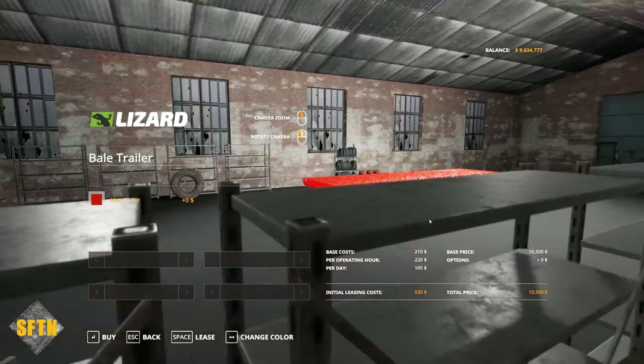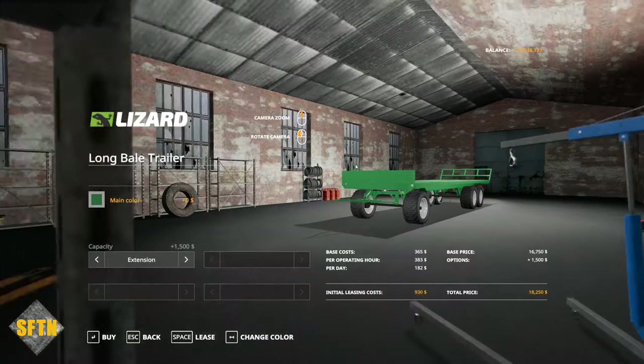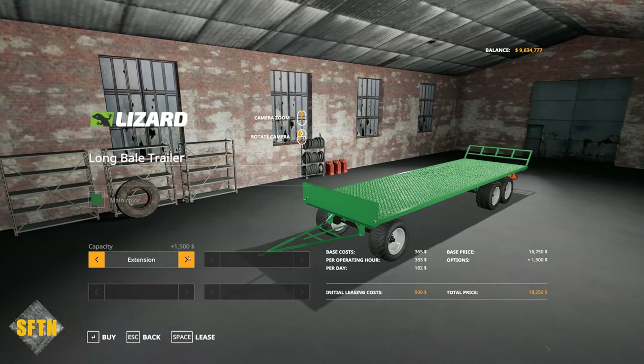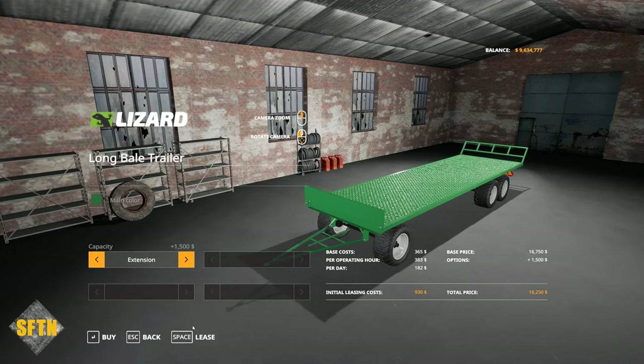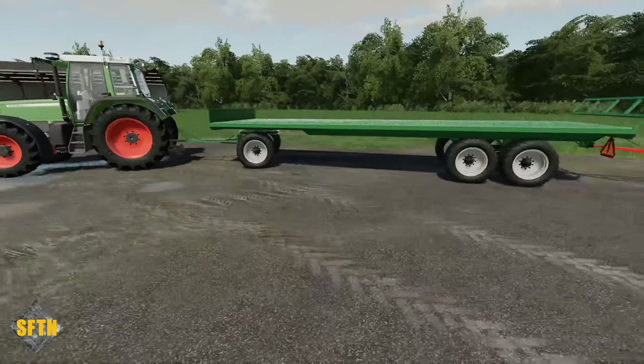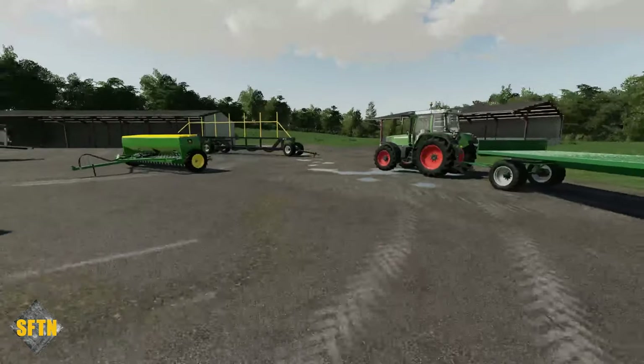Coming to the plain simple version — very little in terms of configurations, however you can put the bale extension on the back for round bales to make it a little more manageable. You can also change the color on both of them. Nice and simple if you're looking for a basic trailer to get yourself going.